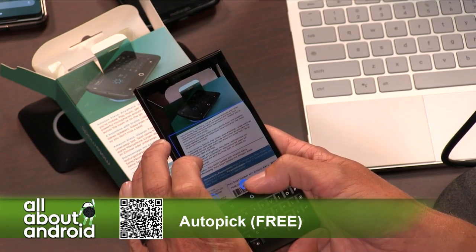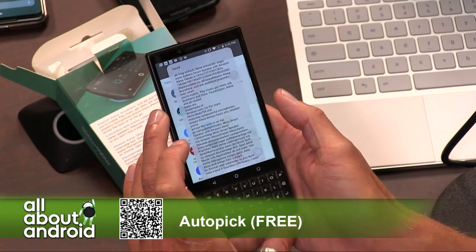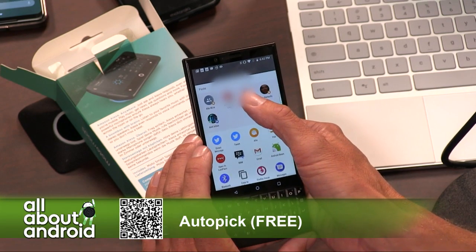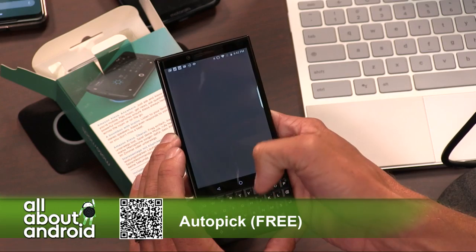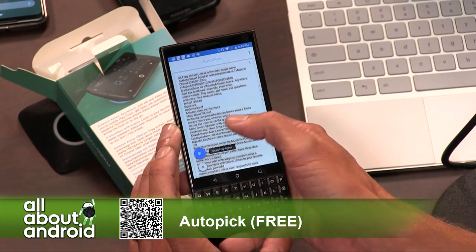You want to tell it you're doing that area. It's going to take that picture, and then it scans it and immediately saves it, copies it, and puts it into share mode. So if you want to send it to somebody you can. But if you swipe that down, you get a view of what the scan was.